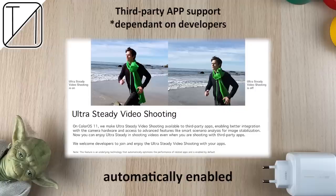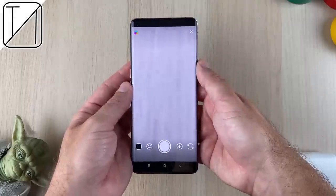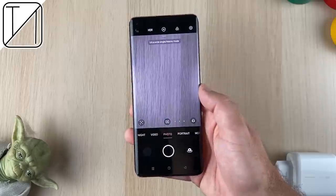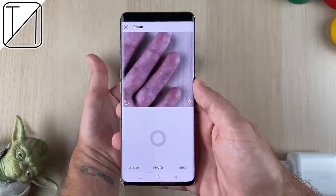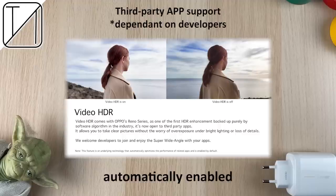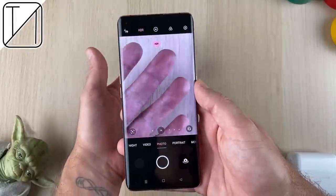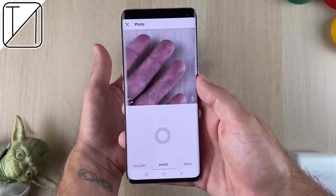We don't have any improvements to the camera user interface, but we do have improvements in third-party apps utilizing Oppo's incredible camera system. We can now use ultra steady mode and ultra-wide mode in third-party applications should developers choose to support it, as well as HDR mode. However, all of these features are automatically enabled by Oppo — you cannot turn them off or on manually. If Oppo determines that a third-party app needs the ultra-wide camera, then that's what you'll be using.